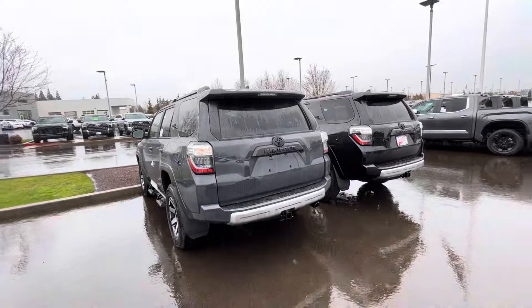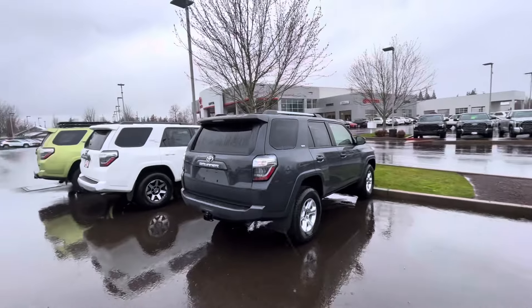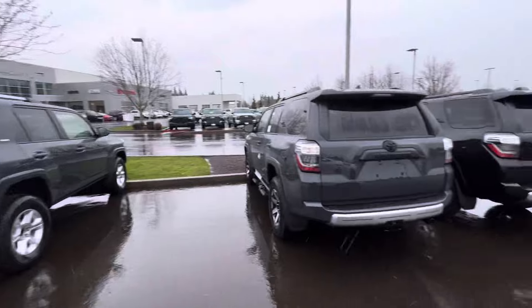We got a few 4Runners out here today and we are at Capital Toyota in Salem, Oregon.